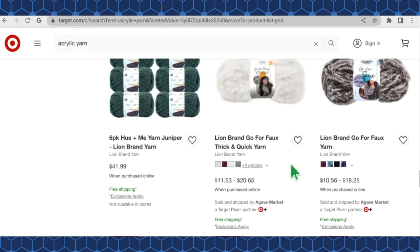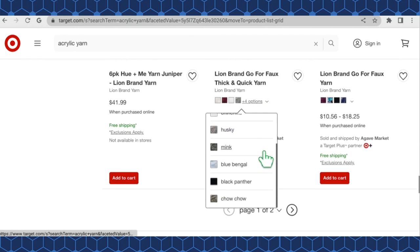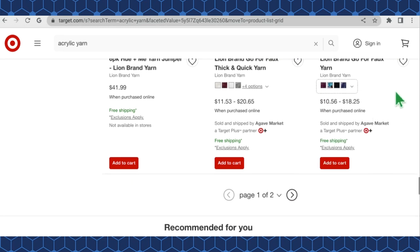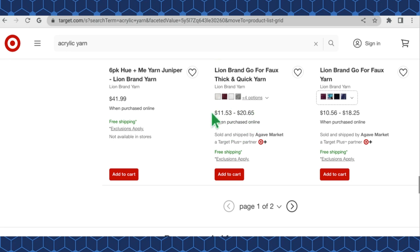They have some Go For Faux — the Thick and Quick version with eight color options ranging from $11.53 to $20.65, which is quite a variation in price for the same size skein. The regular Lion Brand Go For Faux yarn has four color options ranging from $10.56 to $18.25 a skein. I'm not sure why there's such a big difference in price based on colorway — that's odd.